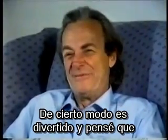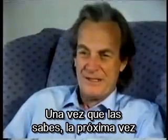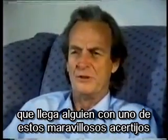It's kind of fun, and I thought I'd tell you some of them, but I remember I learned them. Of course, once you learn them, the next time somebody comes along with this wonderful puzzle,